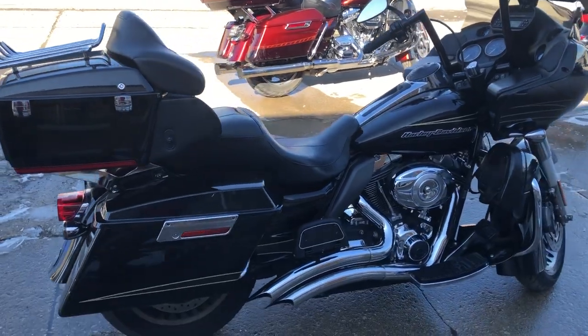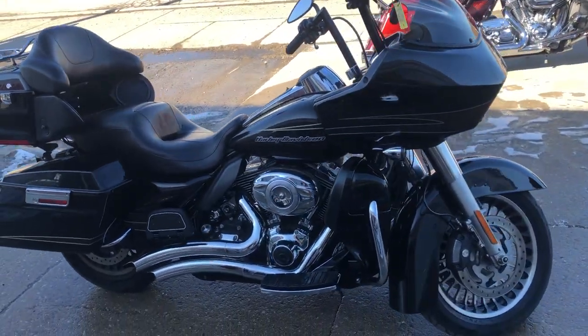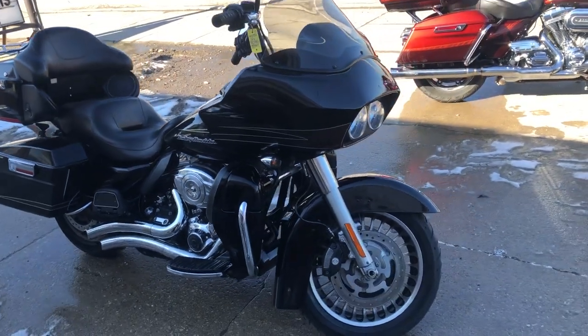Don't miss it. $10,499 buys you this thing — it's an '11 Road Glide. Give us a call: 810-648-9500.